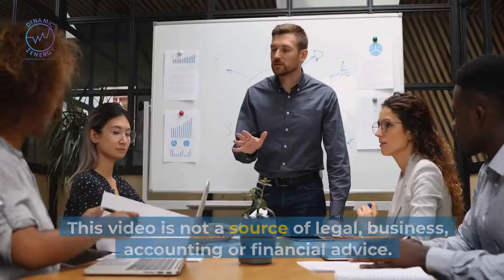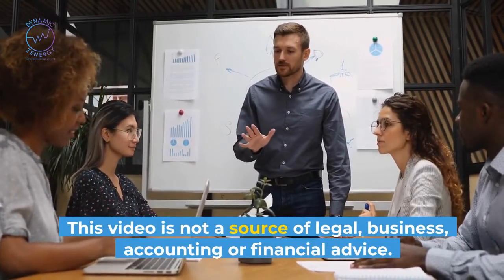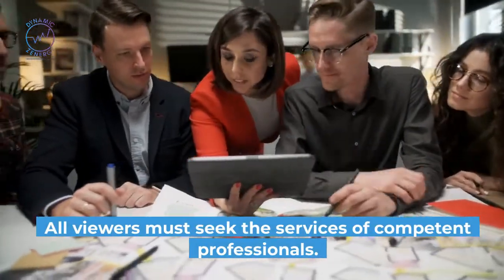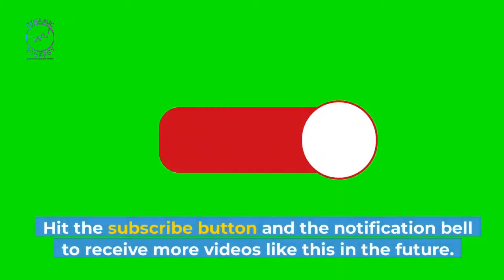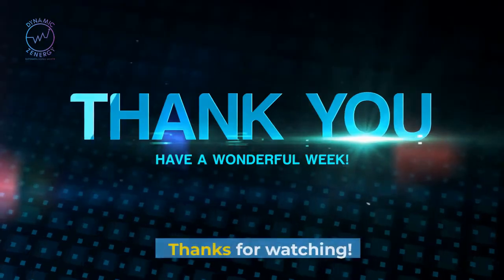Disclaimer: This video is not a source of legal, business, accounting, or financial advice. All viewers must seek the services of competent professionals. If you like this video, share the love by giving it a thumbs up. Hit the subscribe button and the notification bell to receive more videos like this in the future. Thanks for watching.